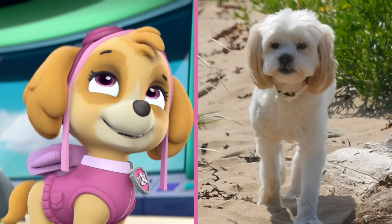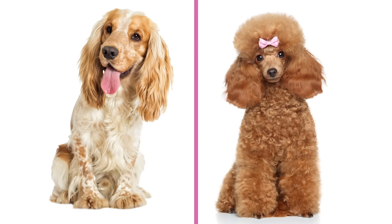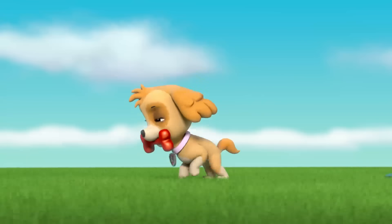Skye is a cockapoo, which is a mix between a Cocker Spaniel and a Poodle. Cockapoos are usually super friendly and super, super happy.